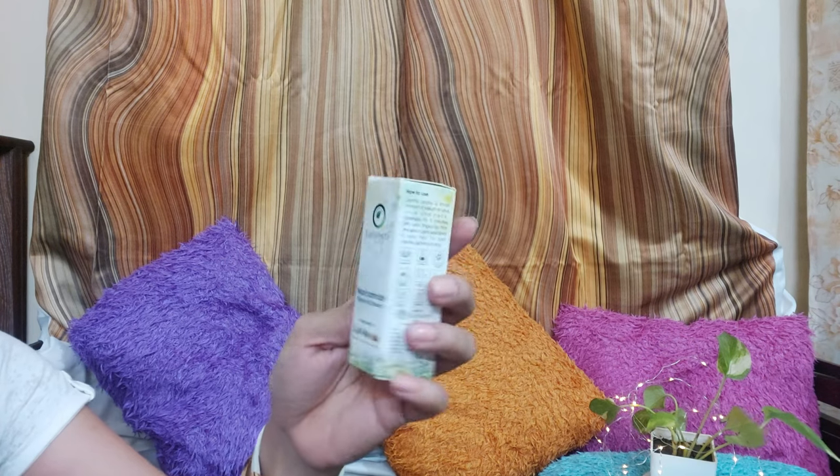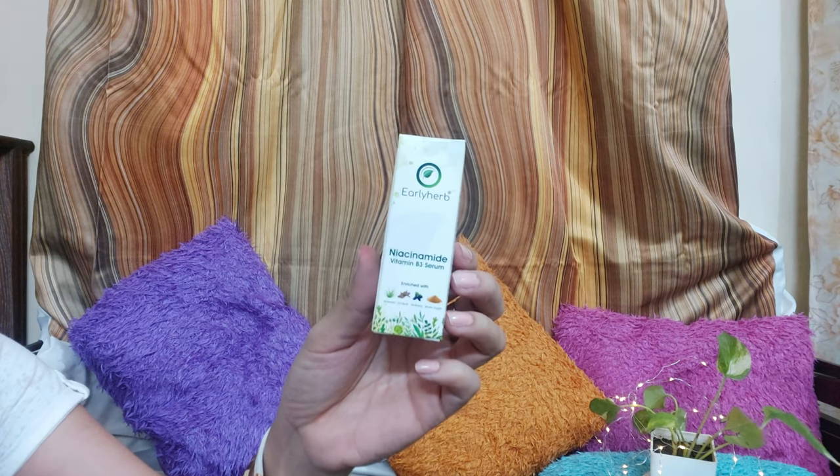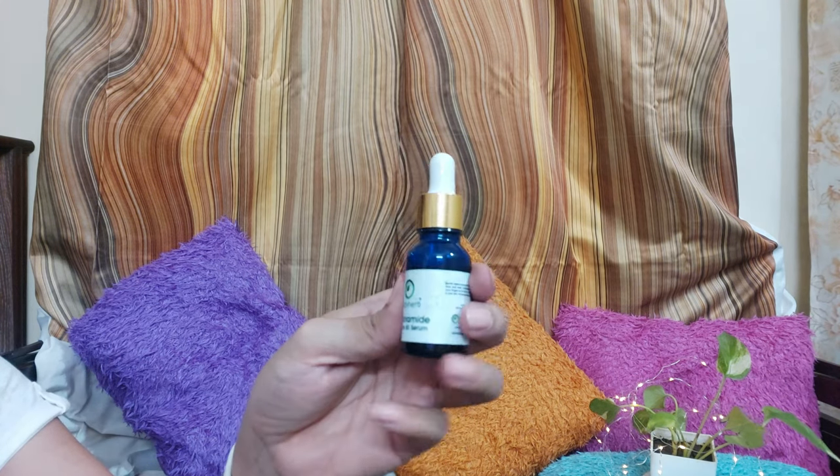The next product is also from Early Herbs — from the skincare kit. This is a Niacinamide face serum. It also has aloe vera, licorice, mulberry, and brown sugar. The consistency and absorption are great — it is very quickly absorbed into our skin and keeps the skin hydrated and moisturized. Throughout the day you will feel that your skin is hydrated.